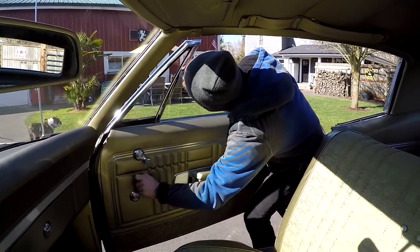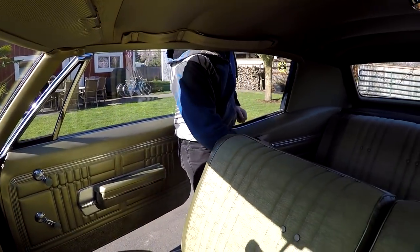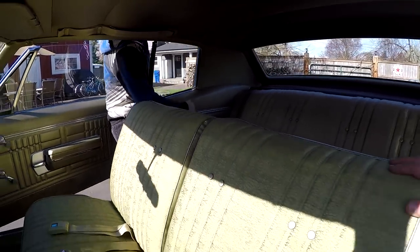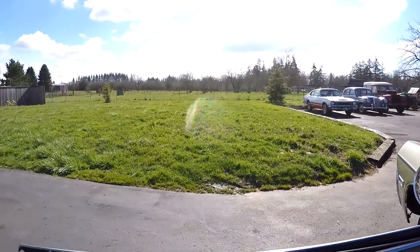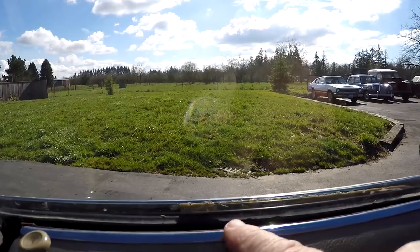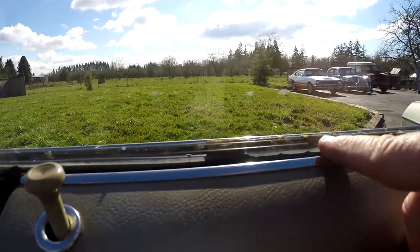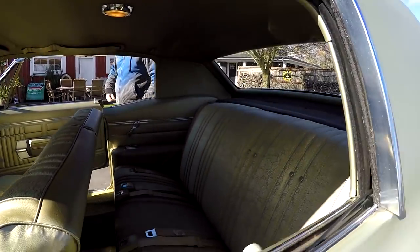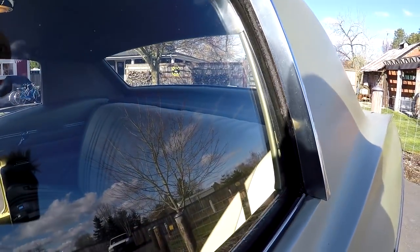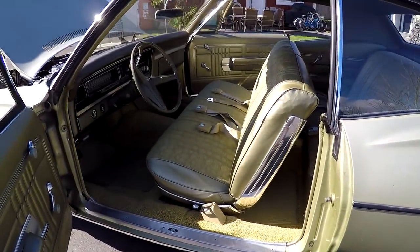They actually roll up real nice. The quarter window works as well. I'll go ahead and roll my side up. You can see this felt right there is cracked and it actually has a little glue on it, but this window felt here looks good. You can see the quarter window rolls up good too. We'll go ahead and show you the other side of the interior.